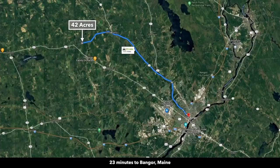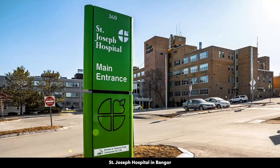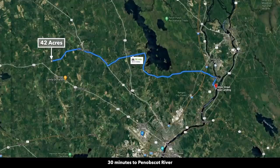The property is only about 23 minutes from Bangor, Maine. Bangor has a population over 32,000. In Bangor, you can find medical care, all the big box retail stores, shopping, dining, and professional services. There's St. Joseph Hospital in Bangor, and there's also an international airport. You're only about 30 minutes to the Penobscot River, which runs through the city of Bangor.